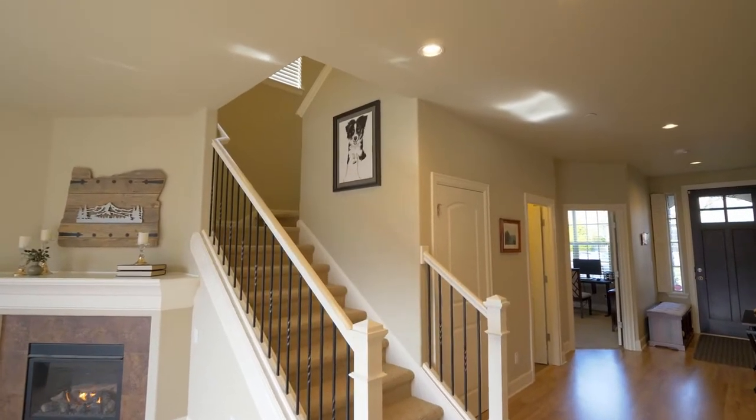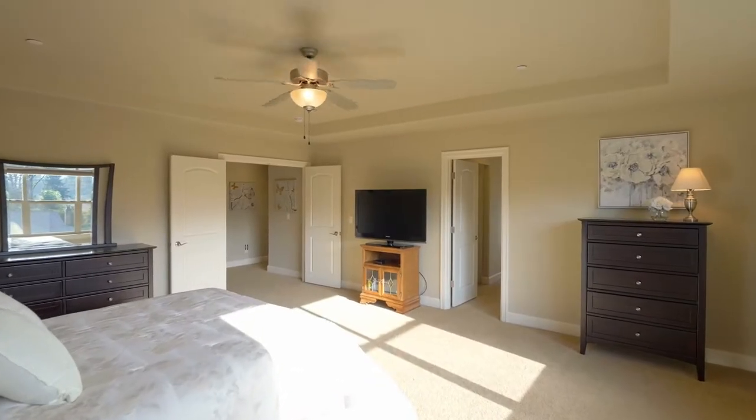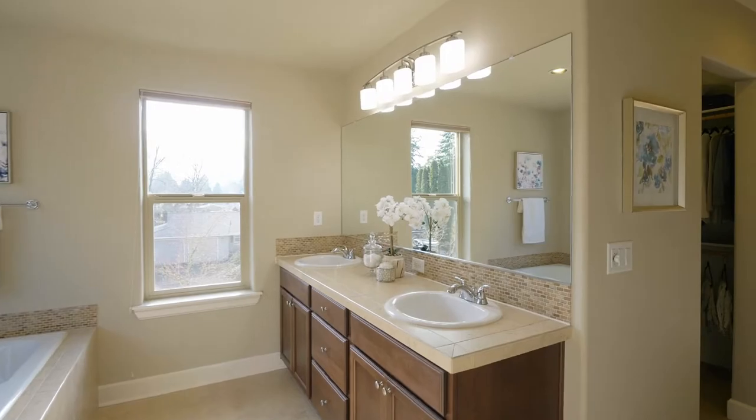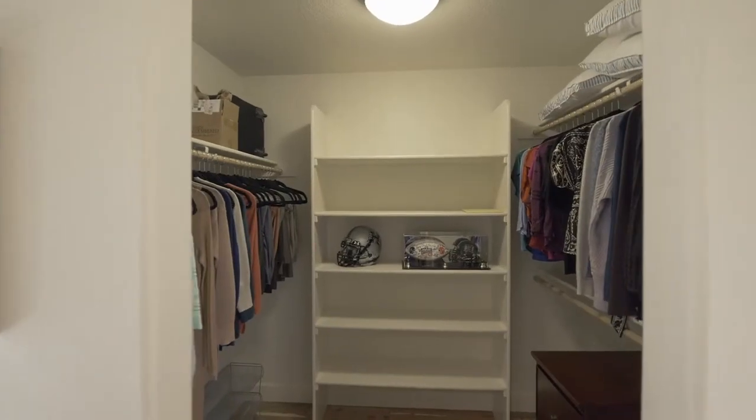On the upper level, you'll find a generous primary suite with a tray ceiling. It's complete with a sun-filled full bath and two large walk-in closets.